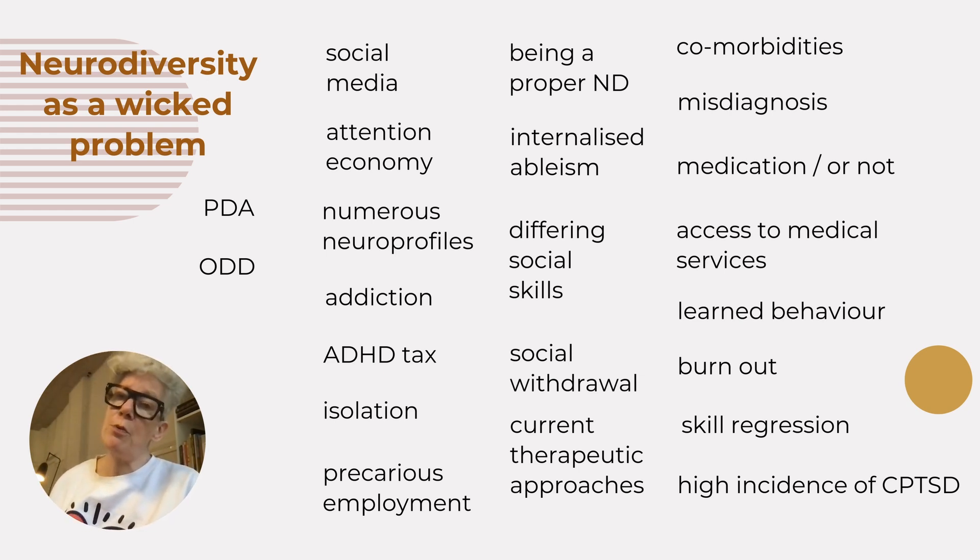Neurodiverse people are vulnerable to substance and process addictions, both of which need an income to sustain. Consistent income for some is hard, travelling through many jobs and differing industries. Poor social networks mean that problems go on longer than they should and negative self-beliefs are reinforced. Hours of doom-scrolling and shopping — what I mean by process addictions — narrow the view of a neurodiverse person, who becomes more and more dissociated, which in turn negates an effective recovery from burnout.